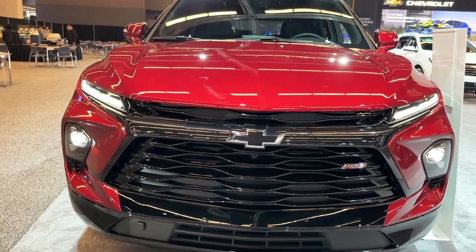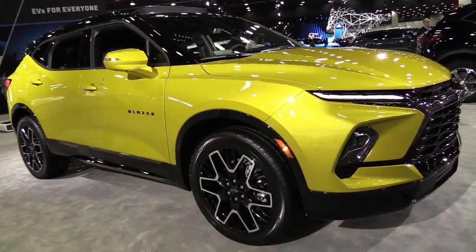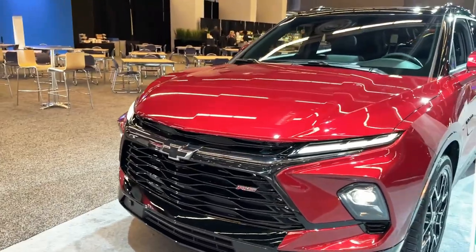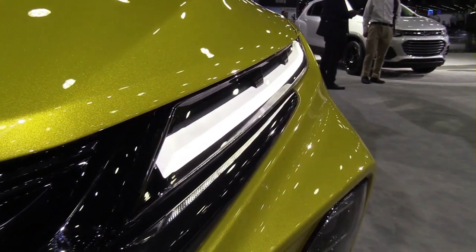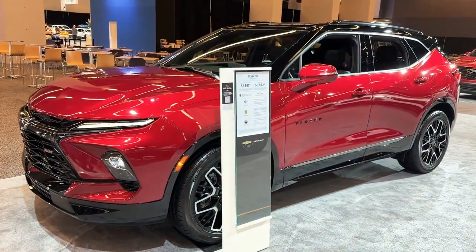Hello auto lovers, welcome back to Auto Universe channel. We hope you guys are doing well. Today we're going to show you the 2023 Chevrolet Blazer RS exterior and interior walk-around and review, and explain the details of the car. We hope you guys enjoy it — please don't forget to subscribe for more videos. Thanks for watching.